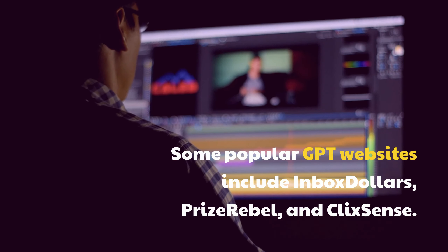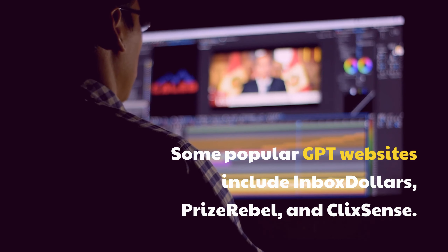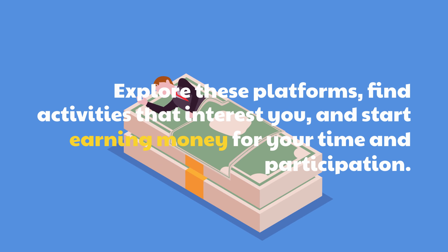Some popular GPT websites include Inbox Dollars, PrizeRebel, and Fixins. Explore these platforms, find activities that interest you, and start earning money for your time and participation.